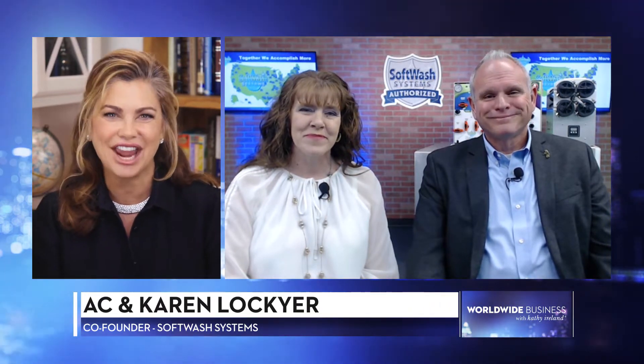Welcome to the show. I'm Kathy Ireland. Joining us today are Softwash Systems co-founders AC and Karen Lockyer to share how their revolutionary alternative to pressure washing helps get rid of mold, mildew, fungus, and viruses so property owners can better protect their investments. Welcome, AC and Karen.